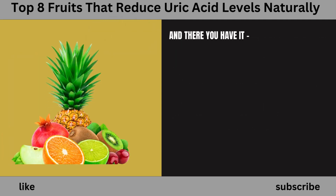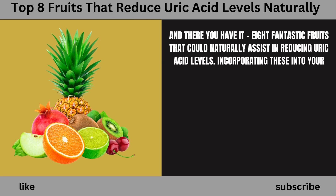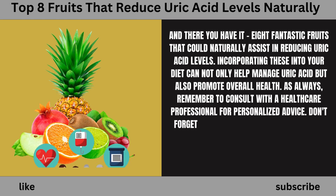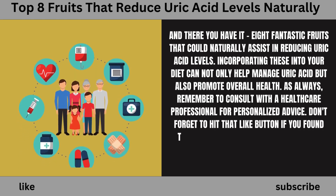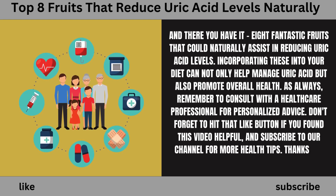And there you have it — eight fantastic fruits that could naturally assist in reducing uric acid levels. Incorporating these into your diet can not only help manage uric acid but also promote overall health. As always, remember to consult with a healthcare professional for personalized advice. Don't forget to hit that like button if you found this video helpful, and subscribe to our channel for more health tips. Thanks for watching, and we'll see you next time.